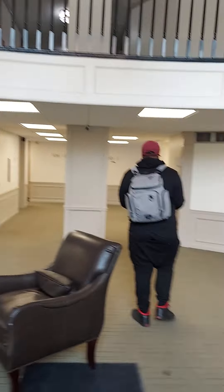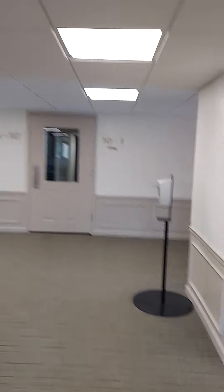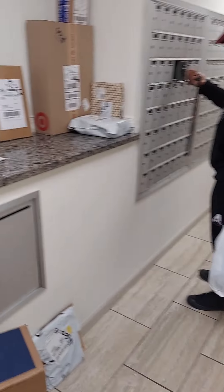Okay, this is Jovan's video. We're walking through Jovan's lobby. Go on and check Jovan's mailbox. Packages all over the place with Jovan's mailbox.